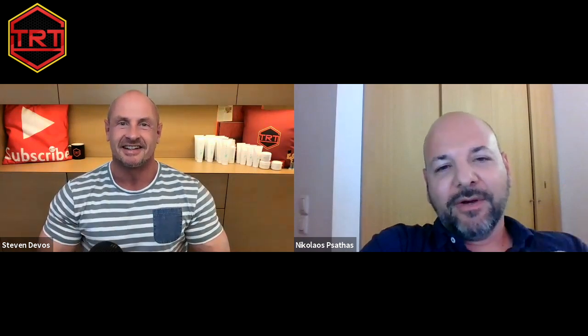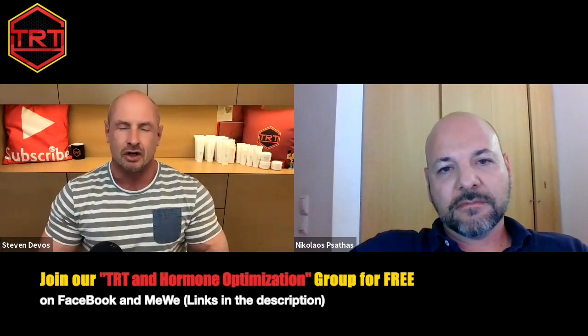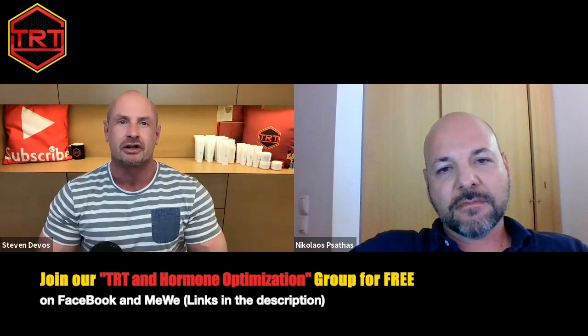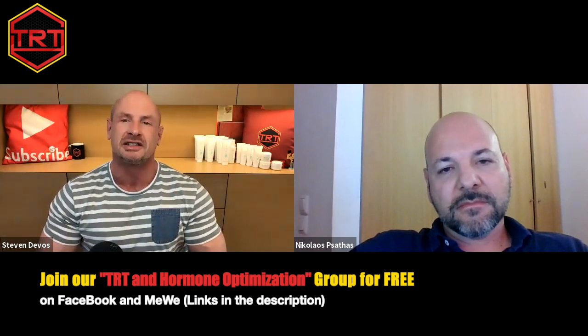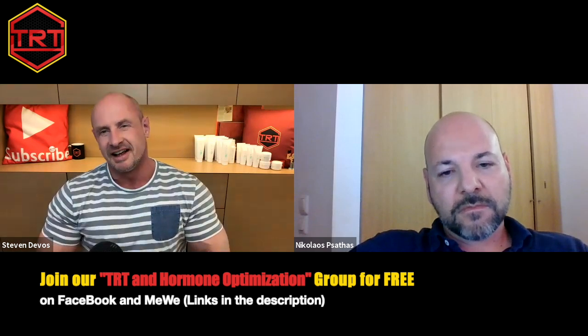Welcome to the TRT and Hormone Optimization YouTube channel. As a guest today we have a pharmacist, Nicolas Psatas from Greece. Welcome Nicolas. Hello Steven, how are you? I'm fine, thank you. I hope you were fine as well. Yeah, I'm fine as well. Let's get into the topic.